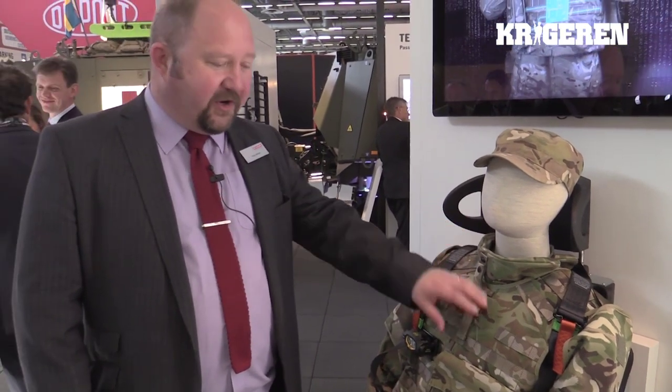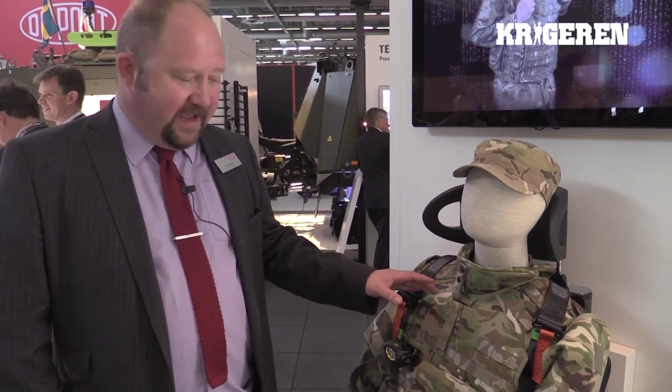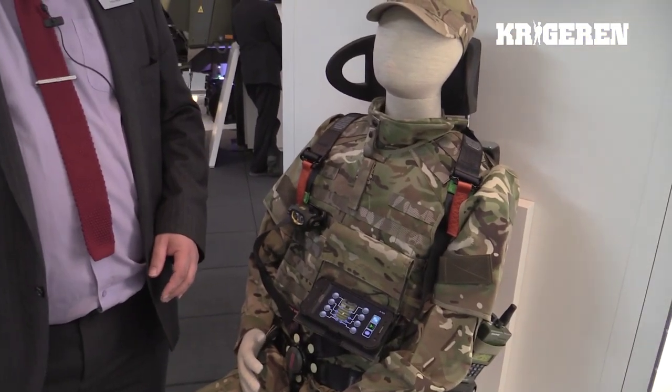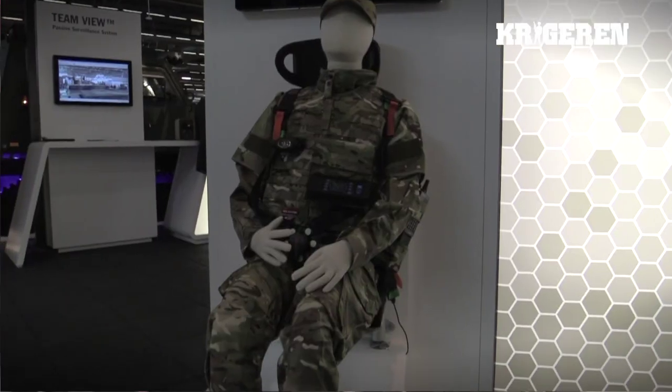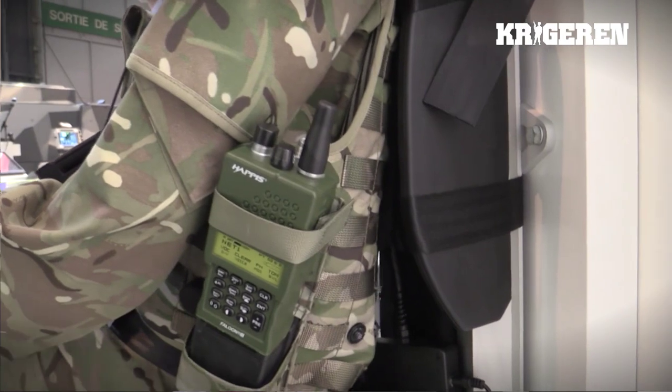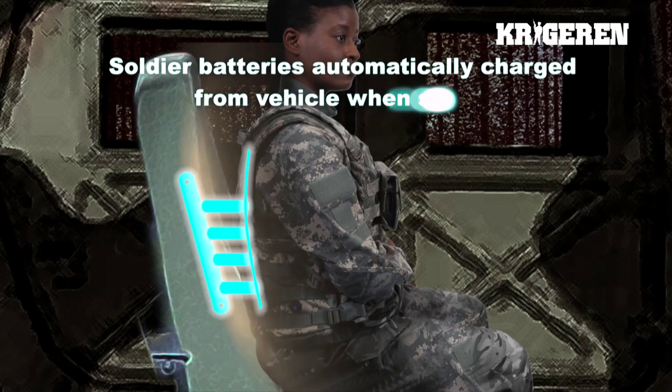The Broadsword Spine system allows a lot of peripheral equipment to be attached and share power and data through the e-textile. On this installation, instead of skeleton order webbing we have a body armour system that still has the e-textile and the hub sharing power and data — as can be seen by the phone here — but it also has an induction charging system built in. When the soldier sits down in the seat, there's an induction coil in the seat and an induction coil in the back of the body armour, which immediately transfers power from the vehicle system to his Broadsword Spine system, recharging the batteries while he's waiting.